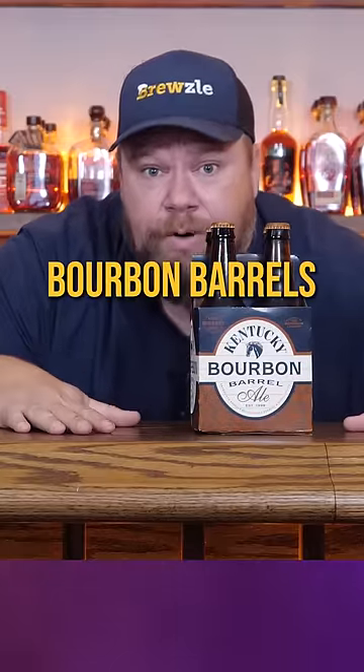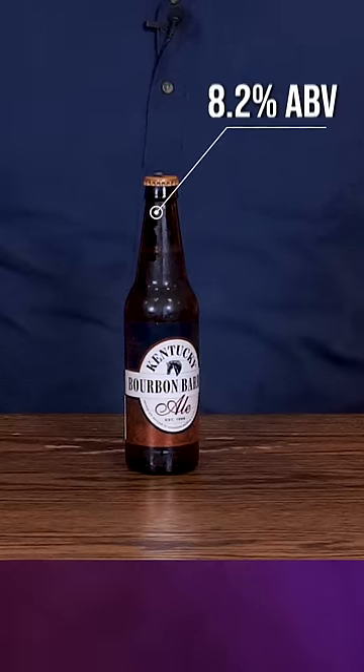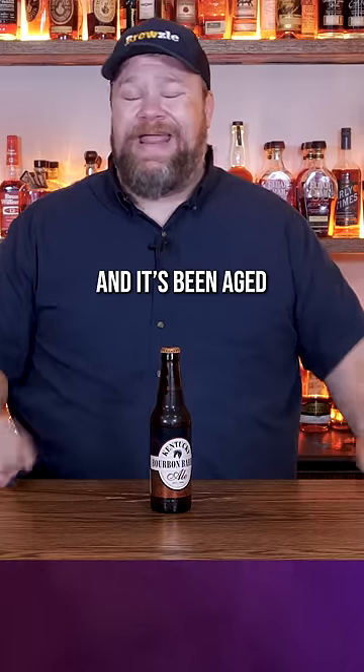These geniuses took beer and put it in bourbon barrels. You can't make a better beer for me. So let's give it a try. This beer is made by Lexington Brewing and Distilling Company. This is an Irish red ale that comes in at 8.2% ABV and it's been aged in a bourbon barrel for at least six weeks.